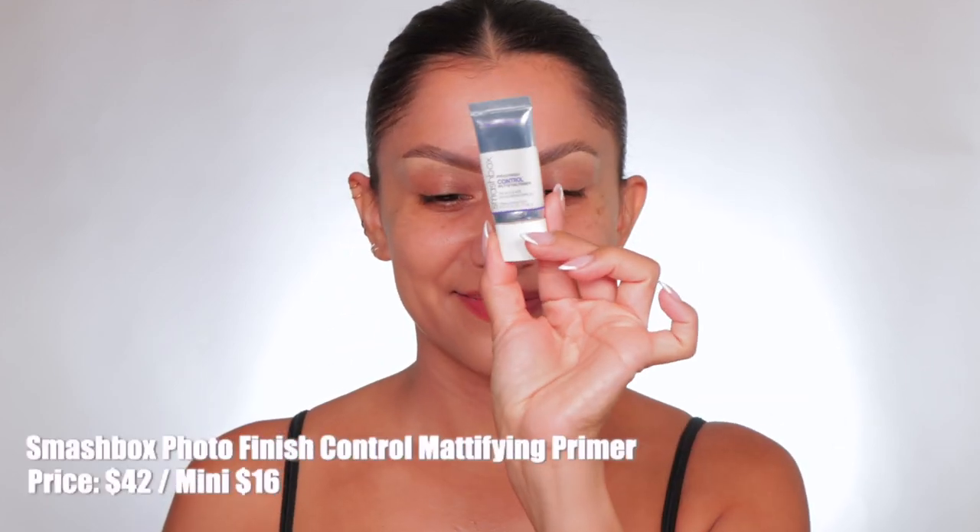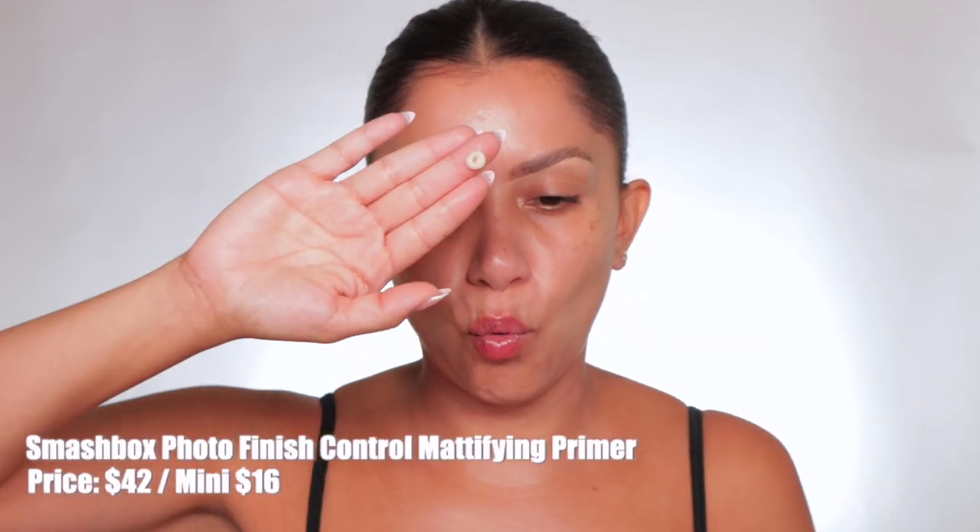I like that it's very different from any of the other powders I've reviewed — it's a very bright pink and I'm feeling that. Before we get started, let me show you what I have on my skin. I started off with priming the skin with the Smashbox Photo Finish Control Matte Primer, added that all over the face, and let that dry down — you want your primer activated and skin mattified.